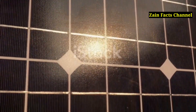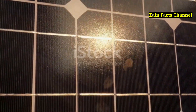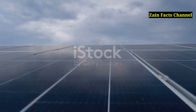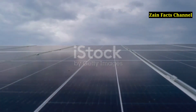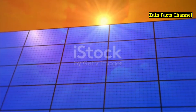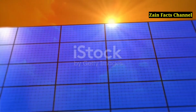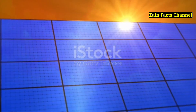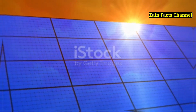Hey there, welcome back to Zane Facts Channel, your ultimate destination for fascinating and enlightening facts. Today, we're diving into the brilliant world of solar energy, the power source that's literally out of this world. Stick around as we unravel the mysteries of how sunlight transforms into energy and uncover some mind-blowing facts along the way. Let's get started.